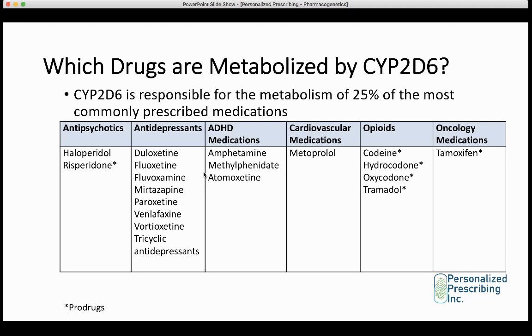Other drugs metabolized by CYP2D6 include cardiovascular medications such as metoprolol, a beta blocker; opioids including codeine, hydrocodone, and oxycodone — basically codeine and codeine derivatives — which are all prodrugs that need CYP2D6 to become active; tramadol, which also needs to be metabolized to become active; and oncology medications such as tamoxifen.